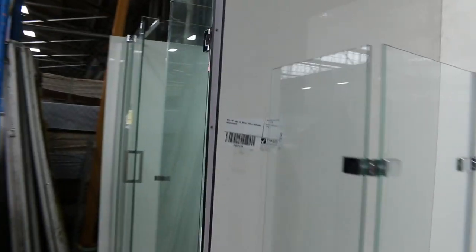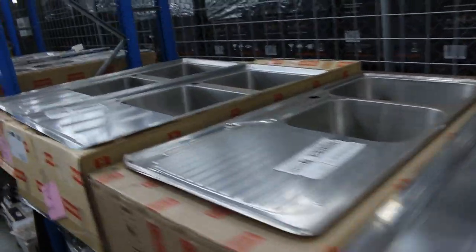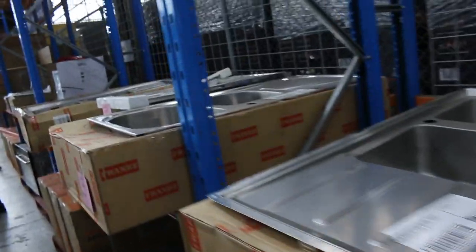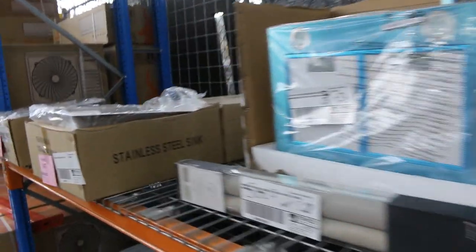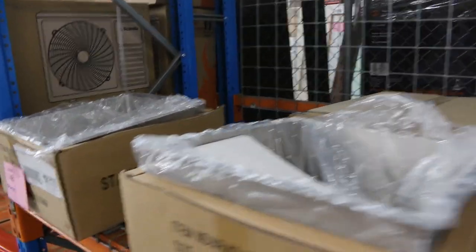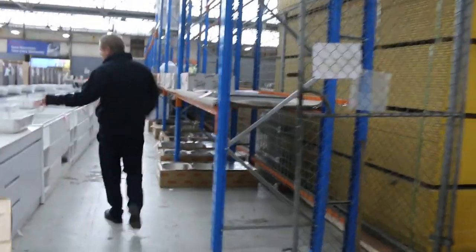Plenty more fridges down the back here. Shower screens as well. Mountains more sinks — heaps and heaps of sinks out of Frankie, a really good variety. You can have a look at all these online — just go onto the website and click 'view items' and you'll be able to look at each one. You can actually look up the model numbers, see the specifications and dimensions, so you can see if it's going to fit in your kitchen space.